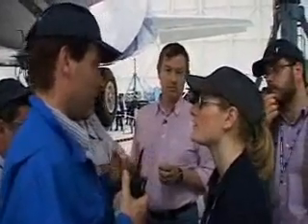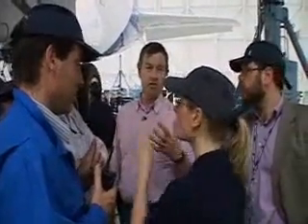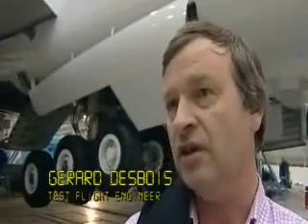The man they have to convince is test flight engineer Gerard Dubois, who will be sitting in the cockpit during the critical first flight. If Gerard is not happy, the first flight will be delayed. I want to be sure on this aircraft, before taking it into the flight test department, that the landing gear is working perfectly well. If it doesn't work, I will refuse the aircraft.